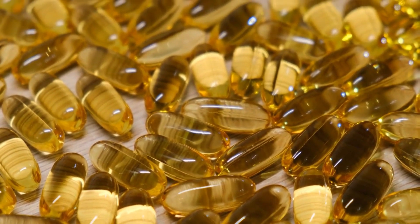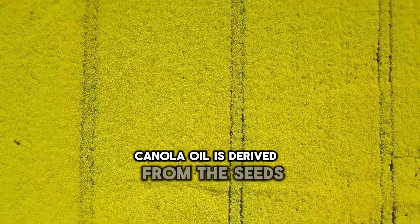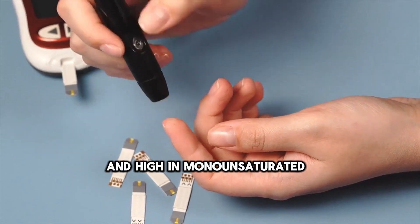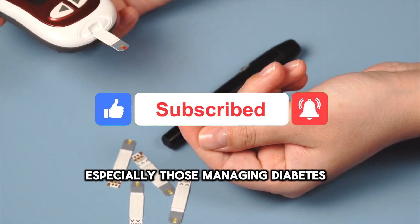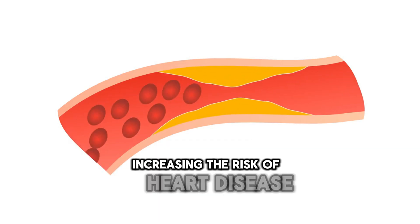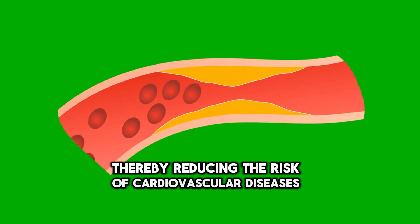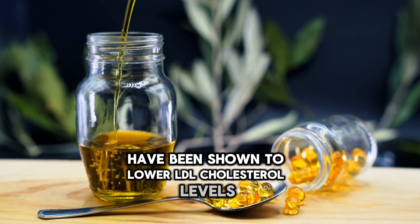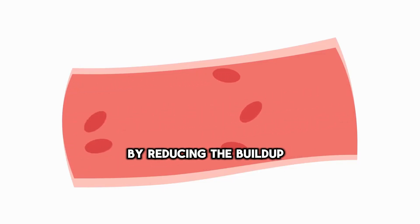5. Canola Oil. Low in saturated fat and high in monounsaturated fats, promoting heart health and insulin sensitivity. Canola oil is derived from the seeds of the canola plant and is recognized for being low in saturated fat and high in monounsaturated fats, making it a favorable choice especially for those managing diabetes. Saturated fats raise LDL cholesterol levels, increasing the risk of heart disease, while canola oil's monounsaturated fats have been shown to lower LDL cholesterol while increasing HDL cholesterol, reducing buildup of plaque in arteries.